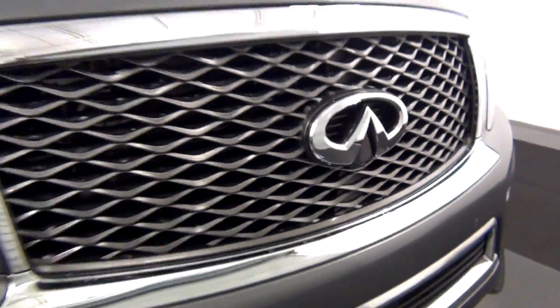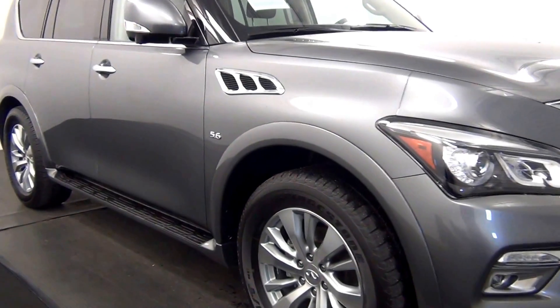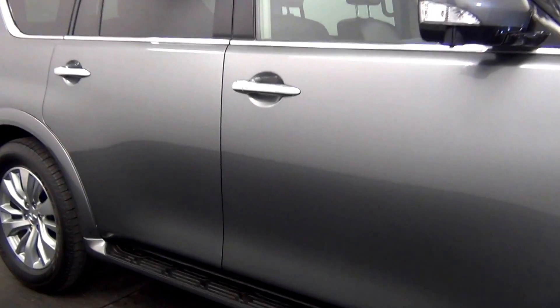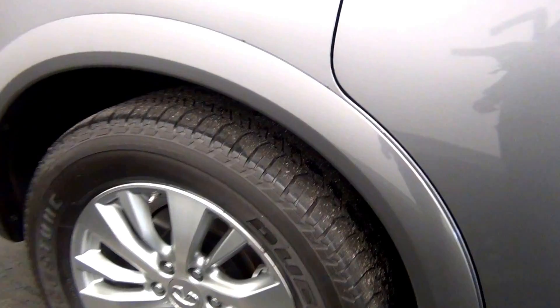We have front parking assistance. Front parking cam here. Scuff mark here, and here. Chips here. Chip here. Scuff mark here. Scratch here. Light scratch here.